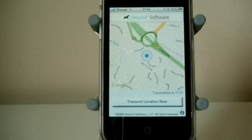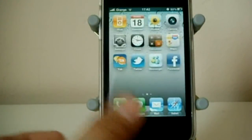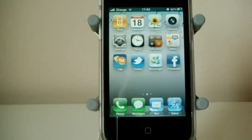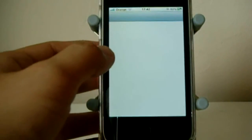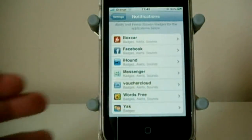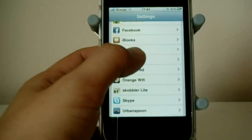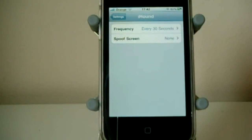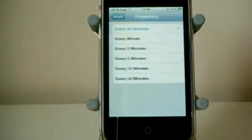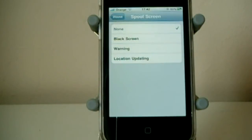The app itself is pretty simple to use but all the settings are found in the Settings application on your iPhone. It does use the push notifications feature. As you can see, it uses push notifications in iHound but it has also got extra settings underneath the settings app. I can set the frequency so it will update every 30 seconds, and I can also set a spoof screen.